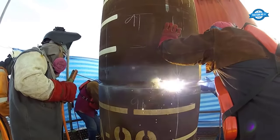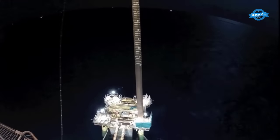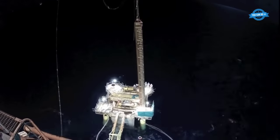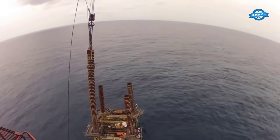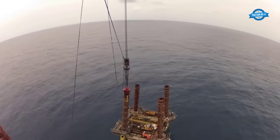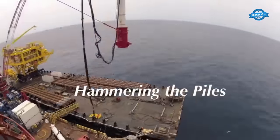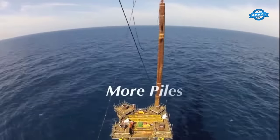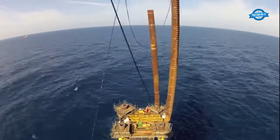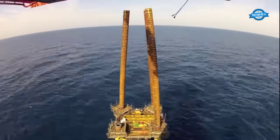Before the piles are driven into the seabed, they must be welded to the jacket's leg sleeves. This welding process ensures a strong and secure connection between the piles and the jacket, effectively transferring the platform's load to the seabed. With the piles securely welded to the jacket, the installation team uses hydraulic hammers or vibratory drivers to drive the piles into the seabed — a carefully monitored process, as excessive force or deviation from the planned pile orientation can lead to instability.